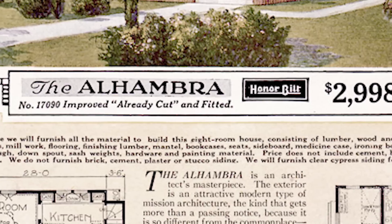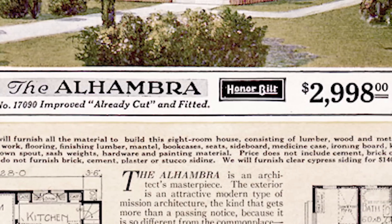The prices in the catalog did not include the lot or the foundation or the construction labor. I've talked to a number of people whose parents built pre-cut homes, and invariably the children's job was to sort the boards by number.